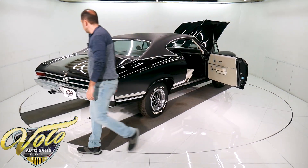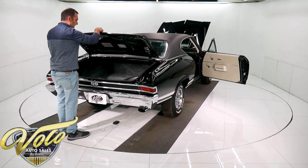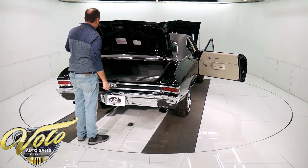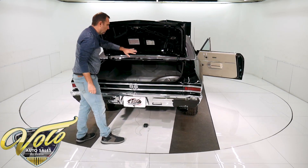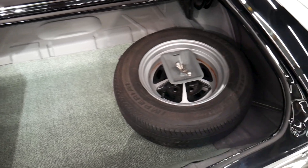Underneath the car is very clean. It's a Muncie four-speed that's in there. Real clean trunk compartment, spatter painted real nice. Has an SS wheel for a spare. It's got the jack — that's all painted real slick. New rubber, new decals.